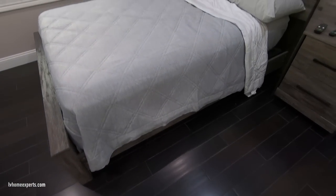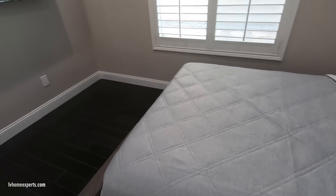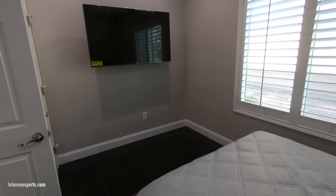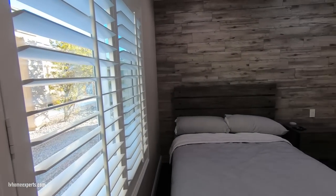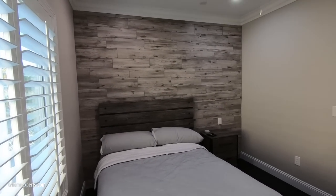Coming into the guest bedroom, we have solid hardwood floors — tongue and groove — with standard six-inch baseboards. Again, plantation shutters. In this bedroom we also have a feature wall.